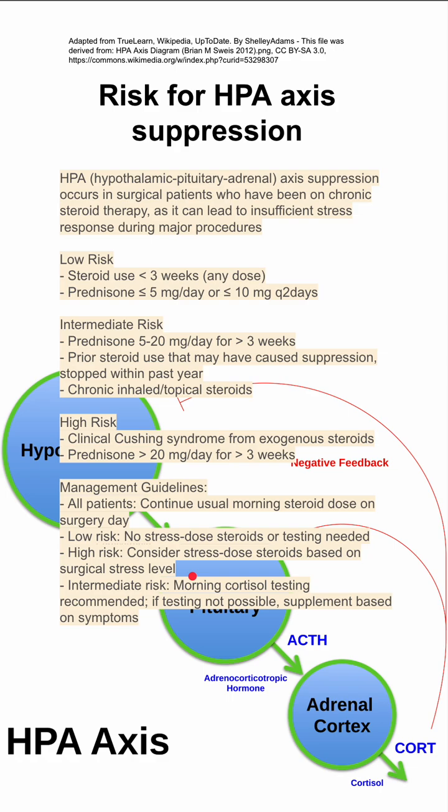Intermediate-risk patients are more of an individualized decision. You could do a morning cortisol test, and if that testing is not possible, you can supplement based on the patient's symptoms — for instance, if they become hypotensive.